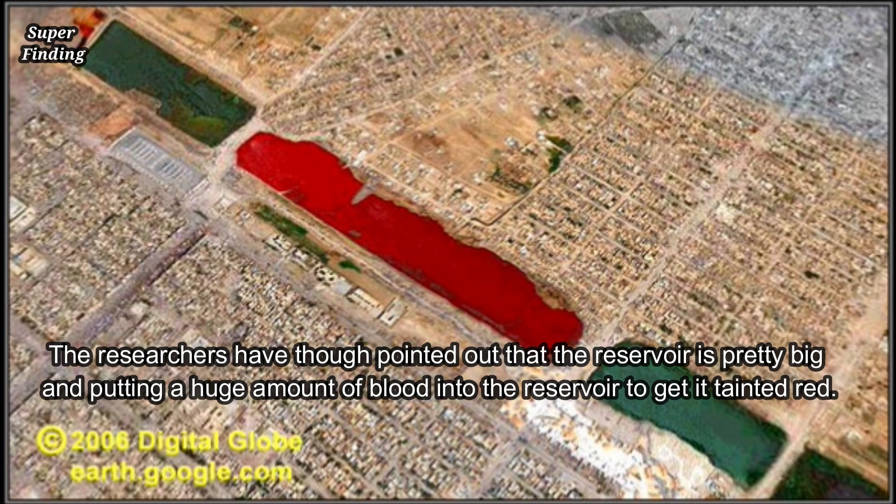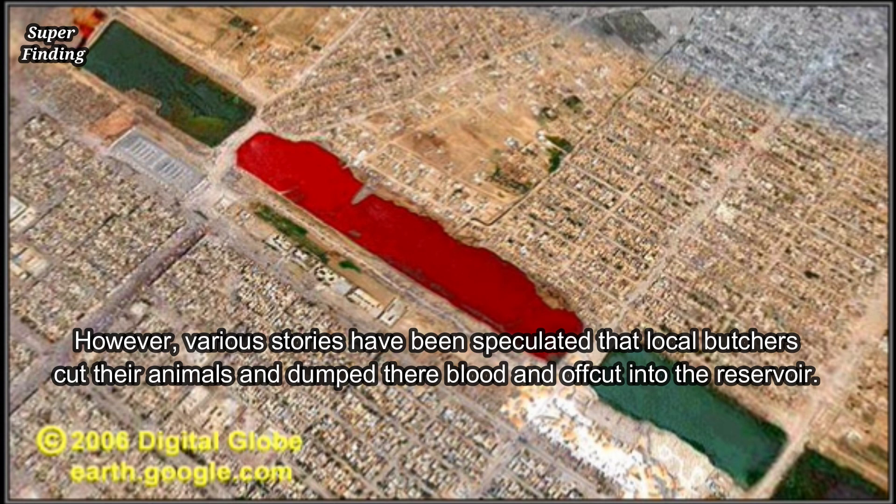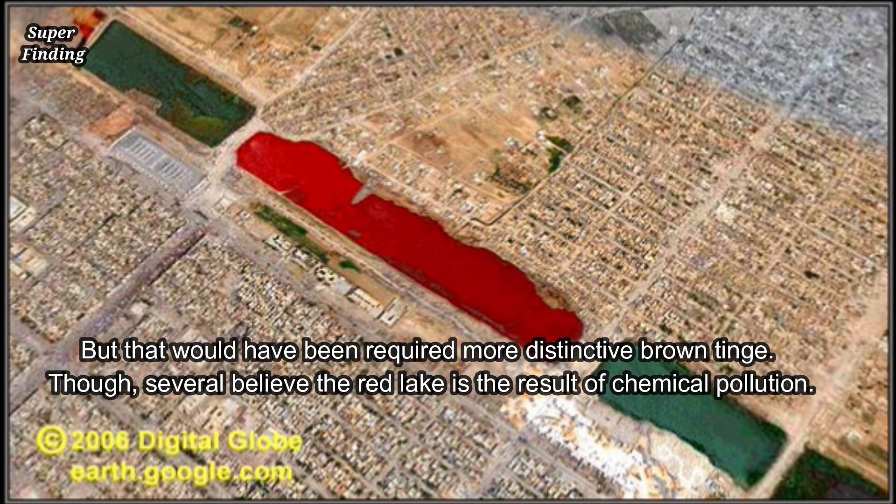Researchers have pointed out that the reservoir is pretty big, and putting a huge amount of blood into it to get it tainted red would be required. Various stories have speculated that local butchers cut their animals and dump their blood and offcuts into the reservoir, but that would have required a more distinctive brown tinge.